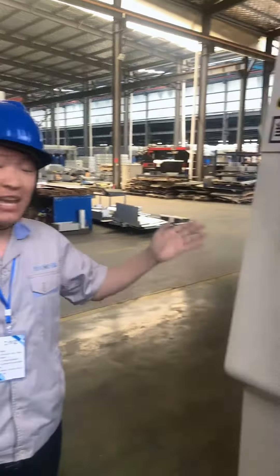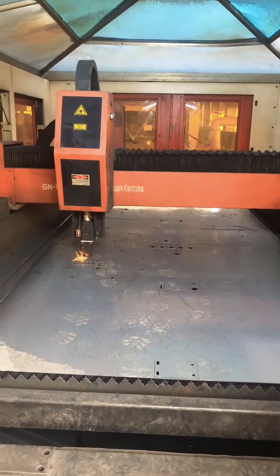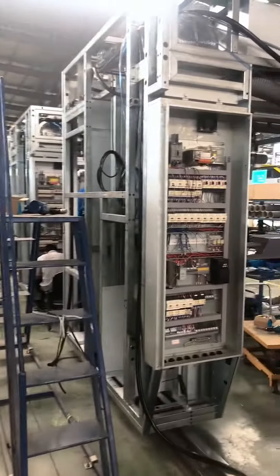Now we are in the workshop. The machine next to me is a laser cutting machine. All the steel pipes and plates are cut here — you can see how fast it works, it's fully automatic. The main frames are assembled here, and also other accessories will be assembled here too.